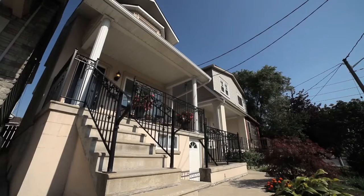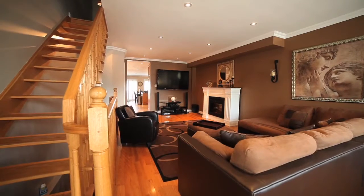Welcome to 275 Caledonia Road, Toronto. This 2007 rebuilt home in an excellent location is a pleasure to show and a must-have.